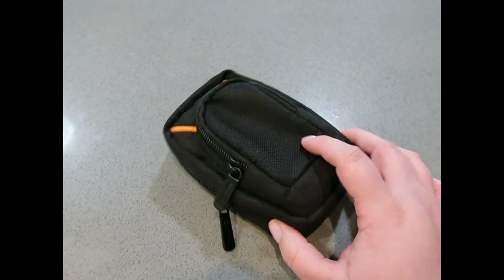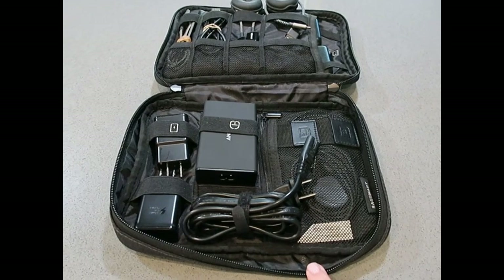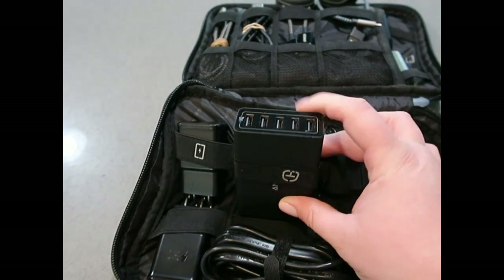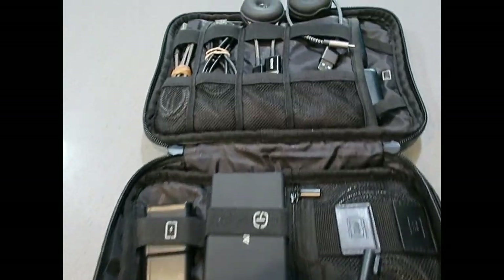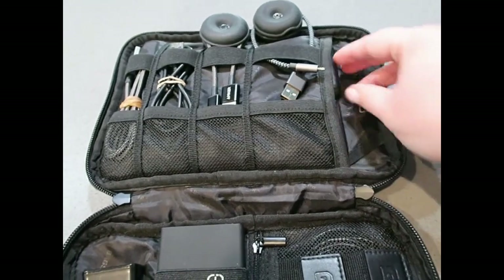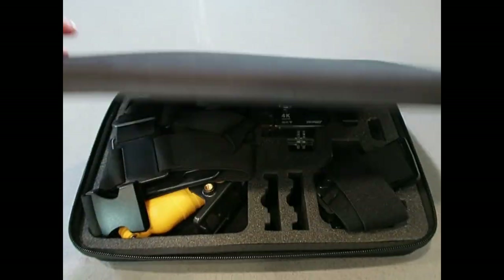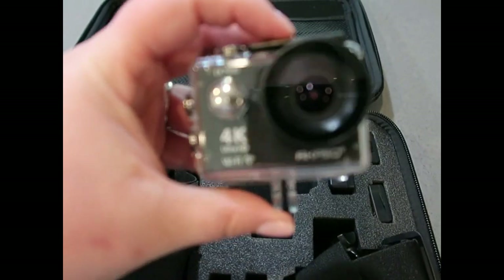I probably won't edit on the trip, but I have the headphones just in case. In this Backsmart organizer we have all our chargers and cords — a five-port USB power strip by Anker, some wall adapters, two watch chargers for our smartwatches, and two Anker external battery packs so we should not run out of power.